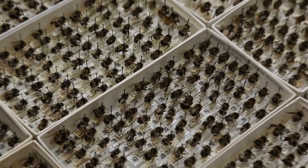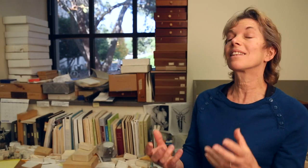You can get signatures of the kind of environment that these bugs lived in 50 years ago, 100 years ago, and compare that to now.